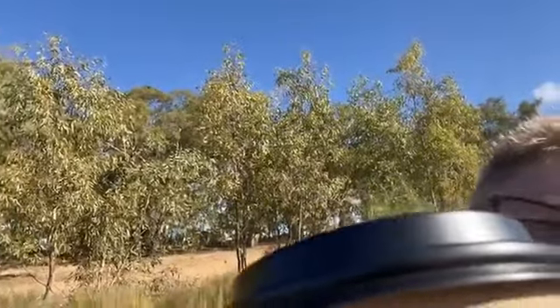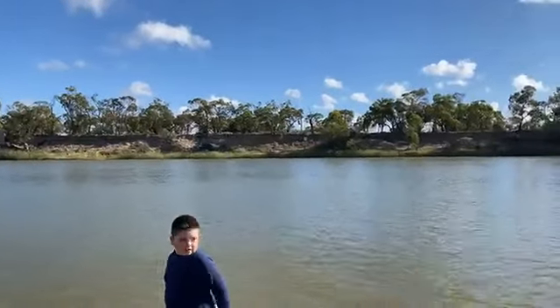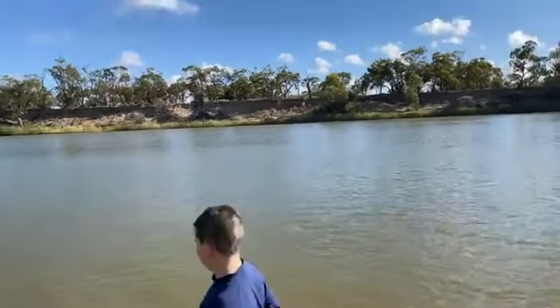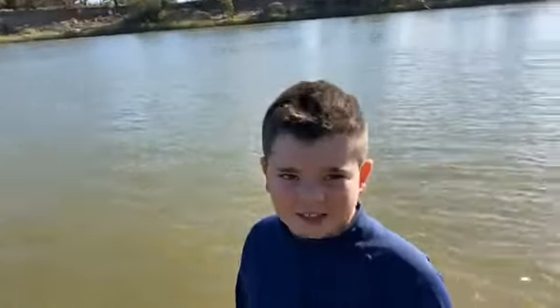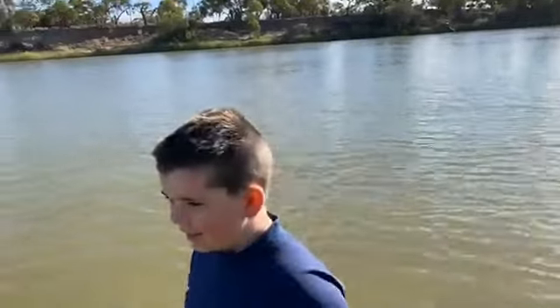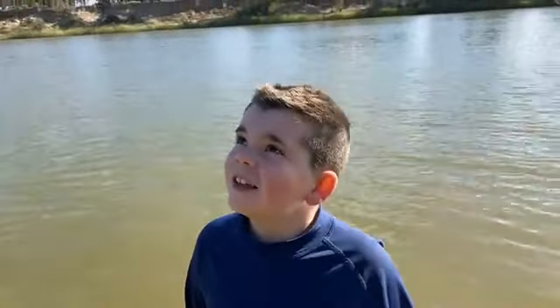Callum, yesterday we learned a word and it was 'petrified' — that was the one you couldn't get, wasn't it? Do you think you could spell it forwards and backwards? Can you look at the camera? Can you spell 'petrified'? Go on then. All right, now do you think you can look up and see that word again and spell it backwards?